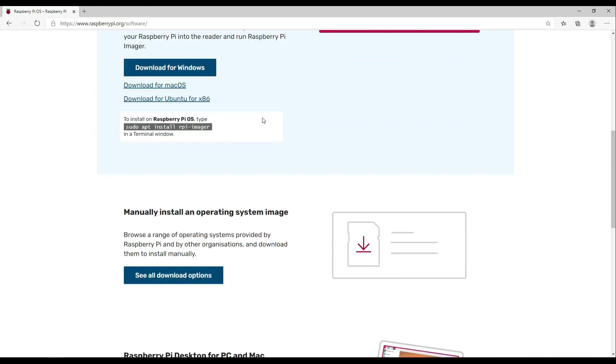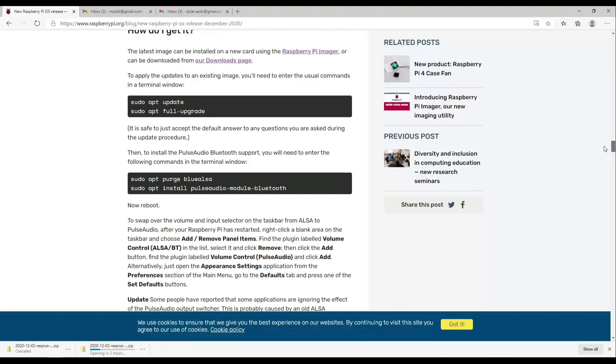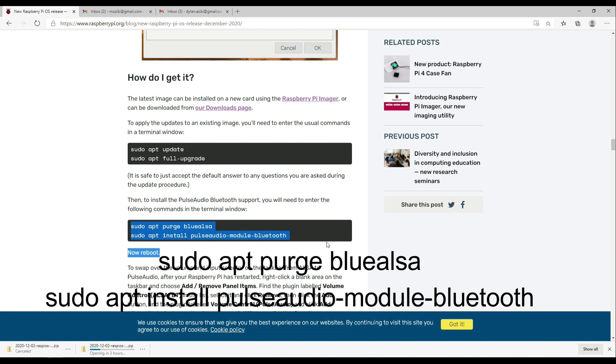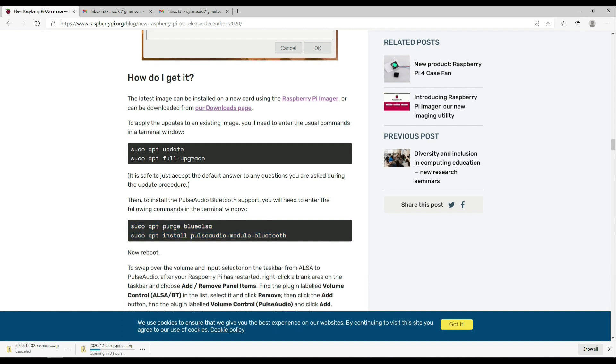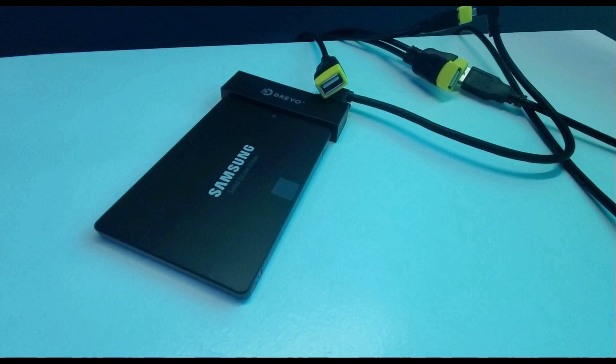So let's get to work and download the new release. For those individuals who already have Raspberry Pi OS, the update can be done by going to terminal and entering sudo apt update and sudo apt full upgrade. To install the PulseAudio Bluetooth support, you will need to enter the following command in the terminal window. If you choose to do a fresh install like I am doing, you can download from any of these following options on the screen and write it to your SSD or microSD card.